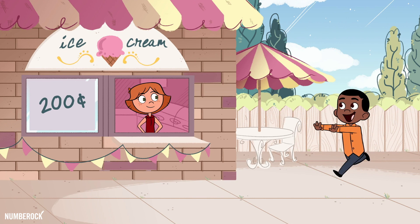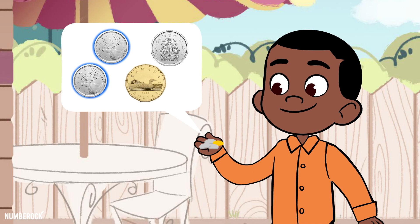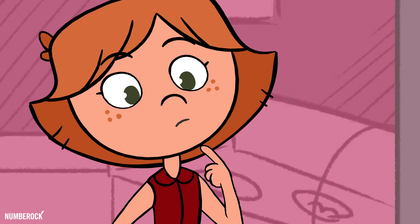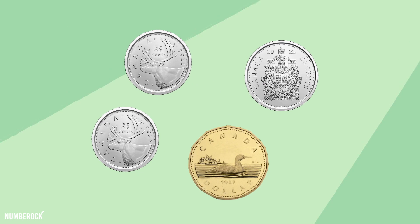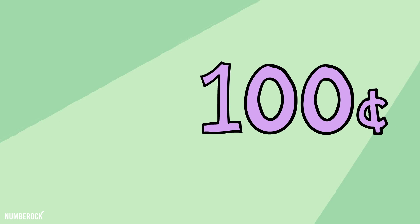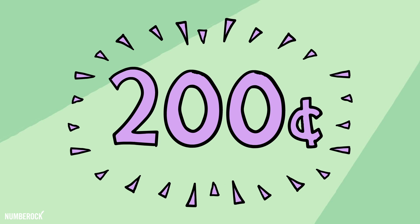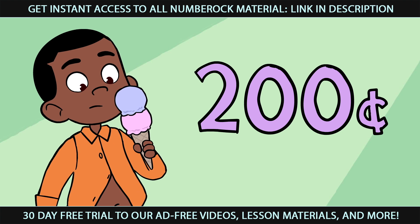I bought an ice cream at the ice cream parlor for two quarters, a half dollar coin, and a dollar. To find out how much I spent, I added them up cent by cent. Two quarters made fifty cents; I added both of them to the fifty-cent coin and got one hundred cents. And there was then just one step left — I added the dollar coin and paid two hundred cents for the ice cream. I ate so much that my shirt popped at the seam.